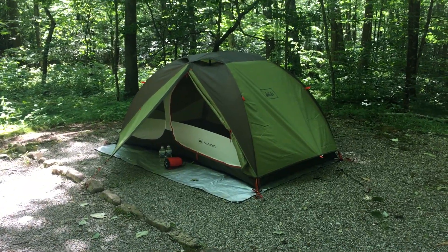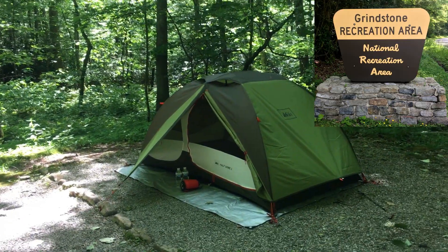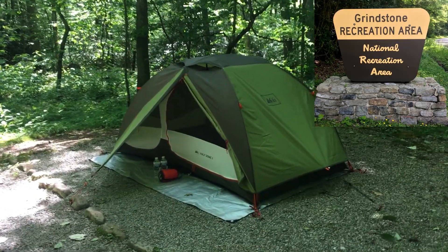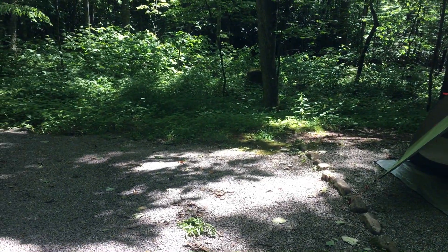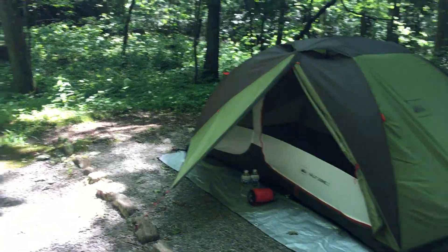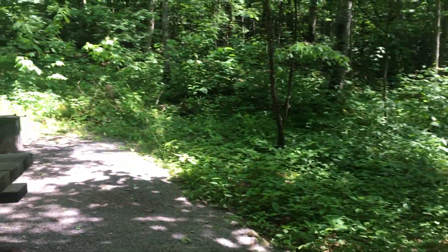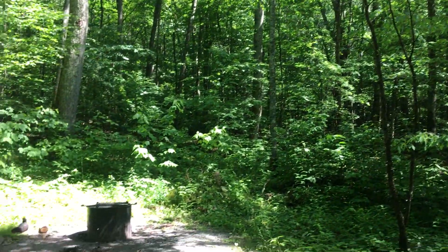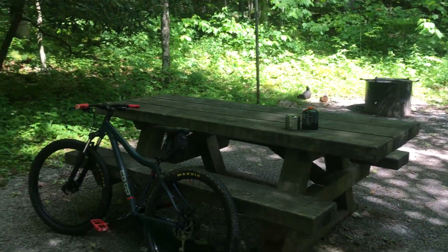Hey guys, Smellin' Roses here. I'm currently at the Grimestone Recreation Area, which is part of the Mount Rogers National Recreation Area, which itself is part of the Jefferson National Forest. I've got my camp all set up here. I'm going to be spending two nights here at this site, on the north slope of Mount Rogers. My campsite is at about 3,700 feet above sea level.